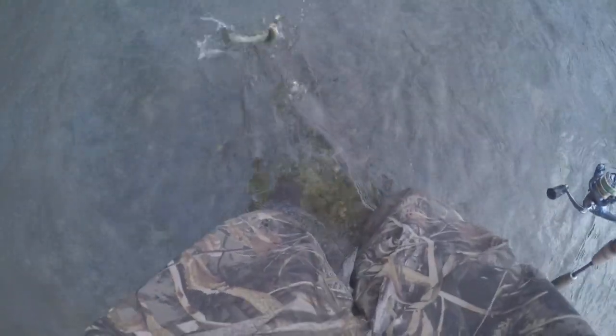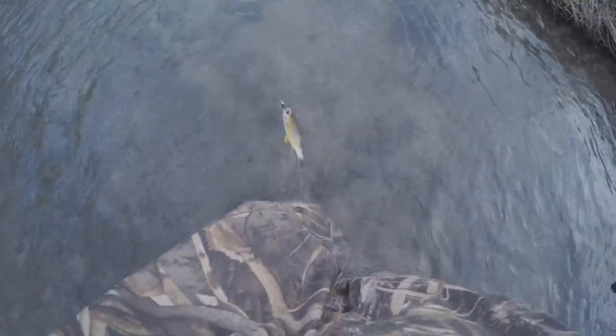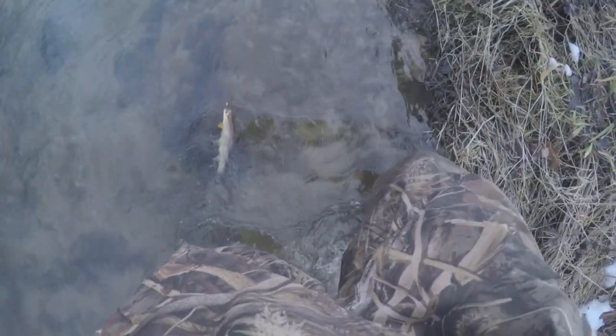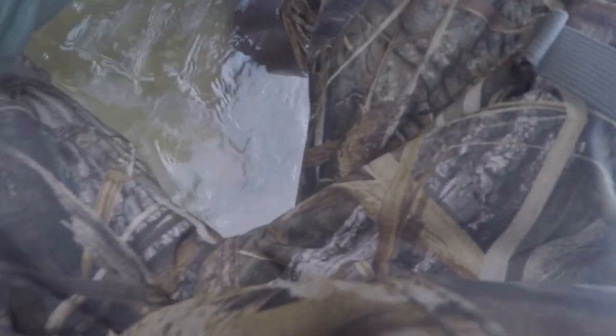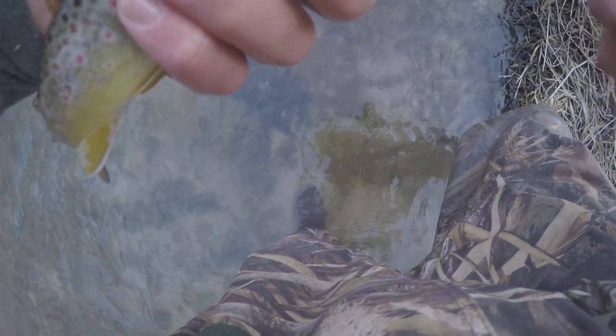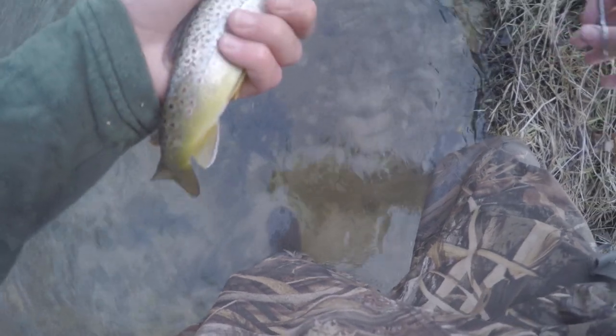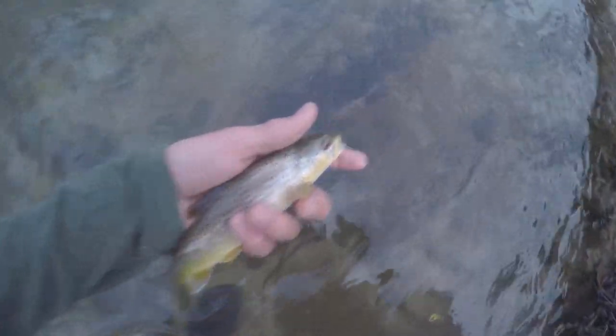Haven't been recording in a little while, just caught this little guy and he is likely going to be the last fish of the day. It's going on about 4:30 here, it's going to get dark in just a few minutes. Alright, there's our little brown — send him home.